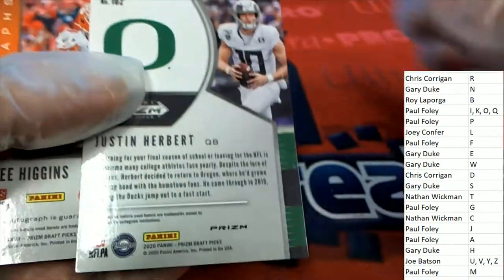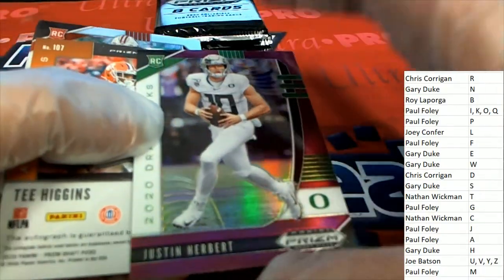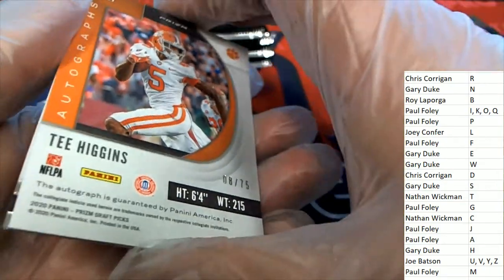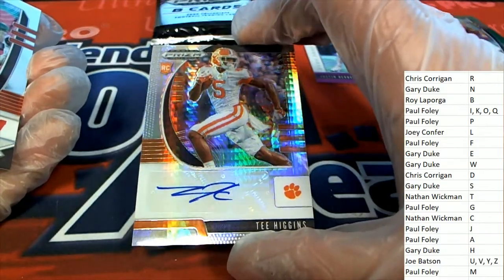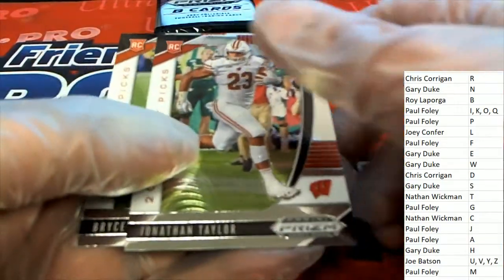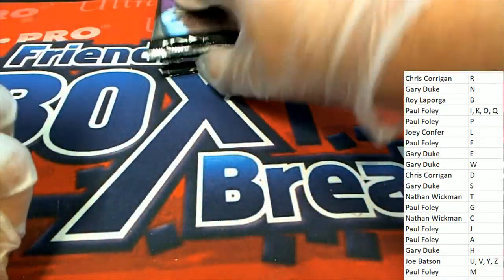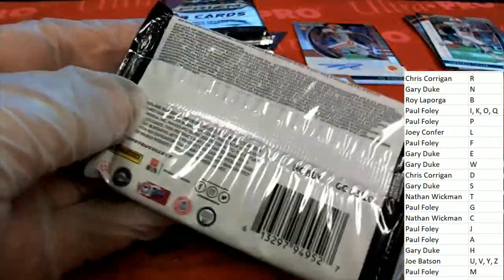Herbert's value has gone up big, so that's a good rookie card to get for sure. And here's a Higgins numbered to 75, an auto — T. Higgins. Letter H owner, congratulations on the Herbert and the Higgins. That's our first pack right there — H owner Gary D coming away really nice.